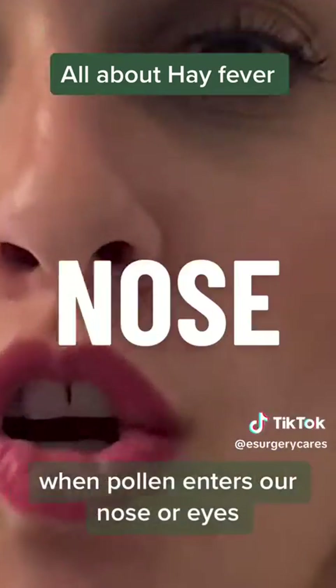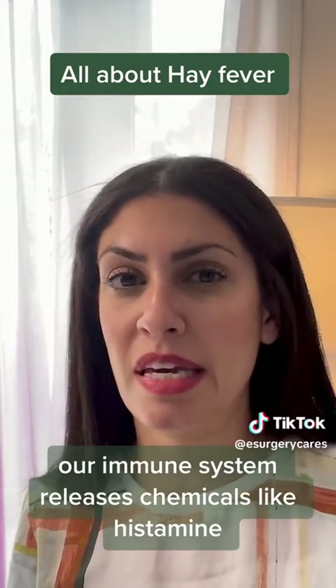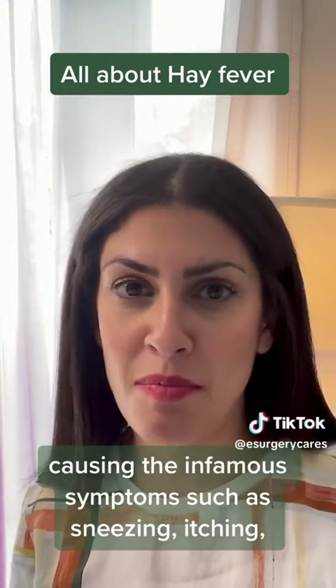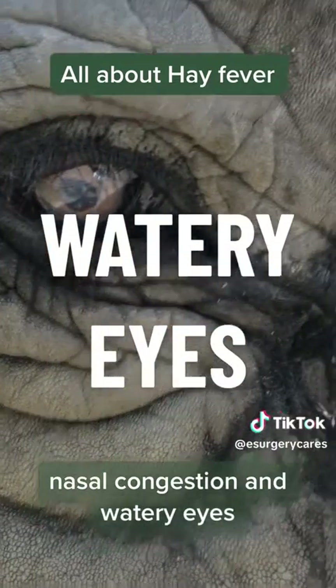When pollen enters our nose or eyes, our immune system releases chemicals like histamine, causing the infamous symptoms such as sneezing, itching, nasal congestion and watery eyes.